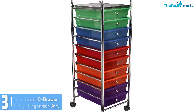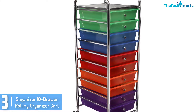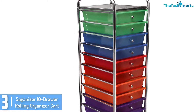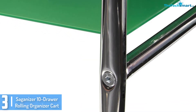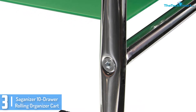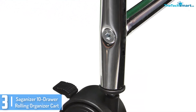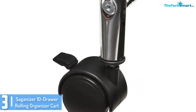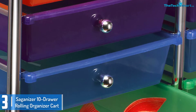At number 3, we have the Saganizer 10 drawer rolling organizer cart. It is fun to play a little with colors, and if you want to give your organizers a touch of playful shades, this Saganizer 10 drawer rolling cart is a great option to consider. It comes in different colors that can be useful to identify which materials are in a particular drawer. Besides that, the lively colors brighten up the room. It features 10 drawers that are crafted with handles for easy pull and push.